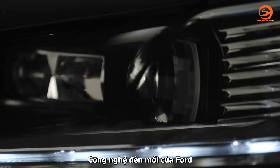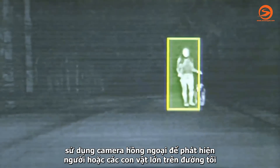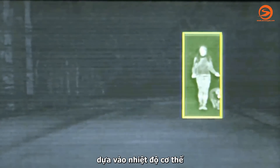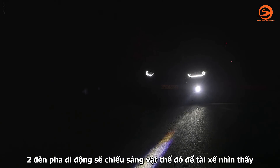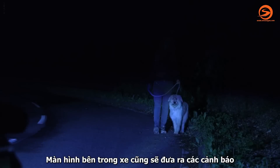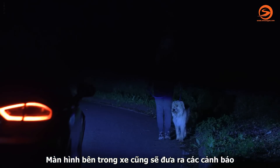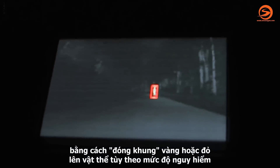Ford's advanced lighting technology uses infrared cameras to detect people or large animals on unlit roads based on their body heat. Two independently movable spotlights bathe them in light and cast a line on the road in their direction. A screen inside gives you an additional warning by framing the object in yellow or red according to the risk level.